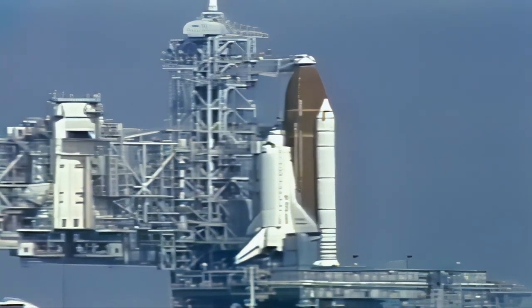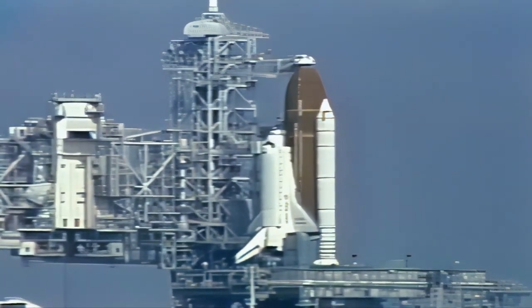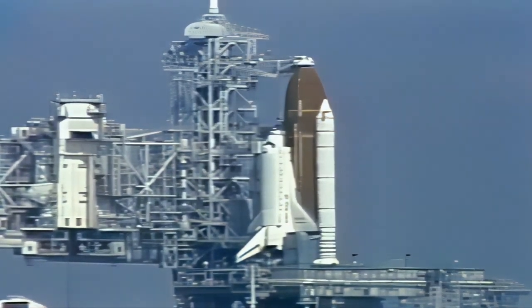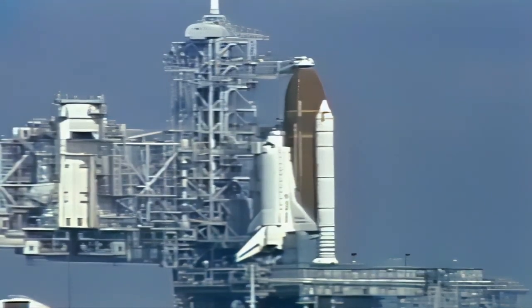This is Shuttle Launch Control at T-7 minutes, 53 seconds and counting. Orbiter test conductor Roger Gillette has requested that Houston flight controllers send stored program commands — the final update on antenna management and any frequency changes — to the Launch Control Center. This update ensures that the orbiter has the latest information to communicate with the spaceflight tracking and data network stations and the tracking and data relay satellites throughout the mission.